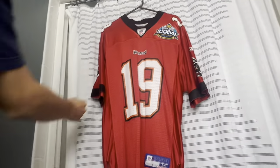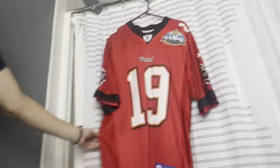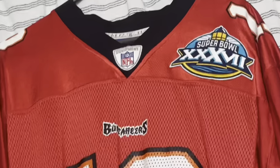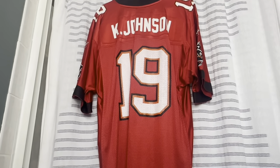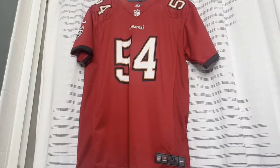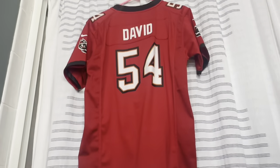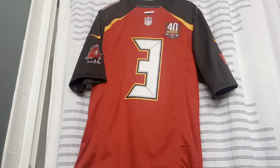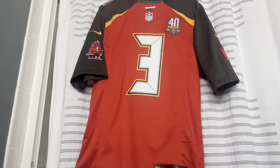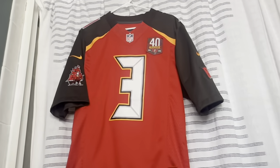We have the Bucs rebrand when they went to red — this is the 2002 Super Bowl 37 jersey, where we beat the Oakland Raiders. They have the pirate ship on this side with NFL equipment. Keyshawn Johnson is on the back — one of the wide receivers from that Super Bowl team. When Nike took over, it was essentially the same design. On the back is Lavonte David, linebacker number 54.